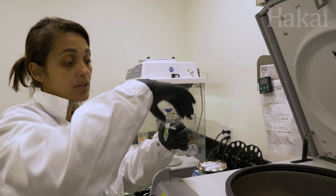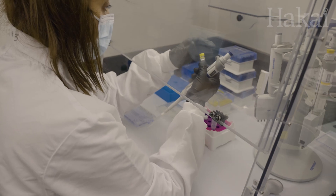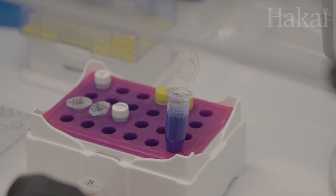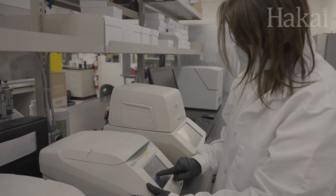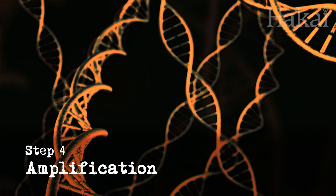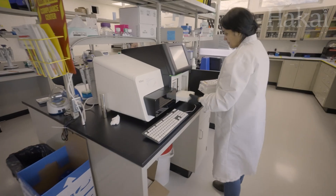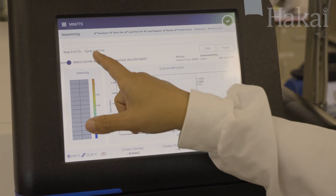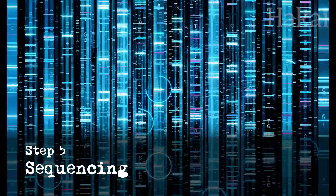From a one-litre water sample, you're left with less than a drop of DNA. But this tiny amount is too little to move on to the next step, so we need to multiply it. We do this with a machine called a thermocycler. In go the DNA fragments, and after a series of calculated temperature changes, out come thousands of copies. We call this step of the process amplification. Finally, each DNA fragment we collected is ready to be decoded in a big fancy machine we call a sequencer. It converts the DNA sample into text that we can read — a long list of genetic sequences. It's amazing technology.